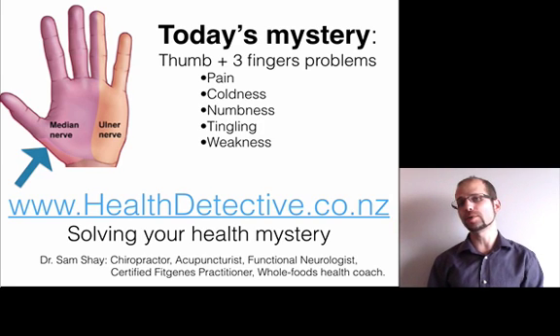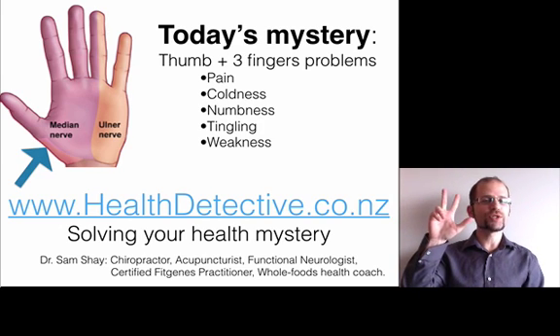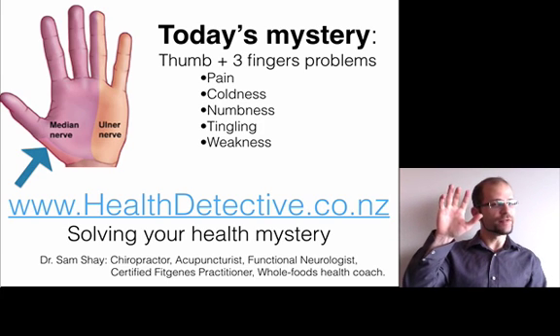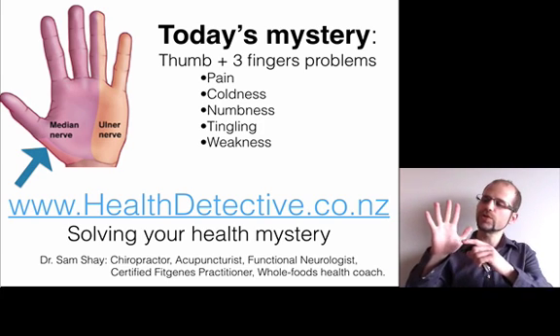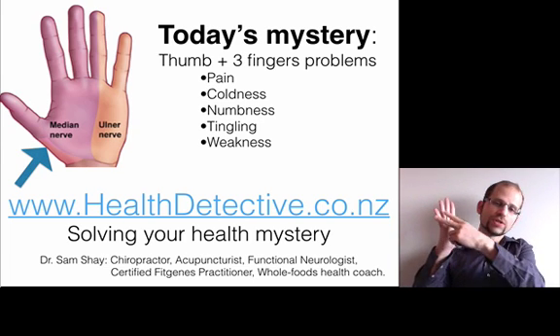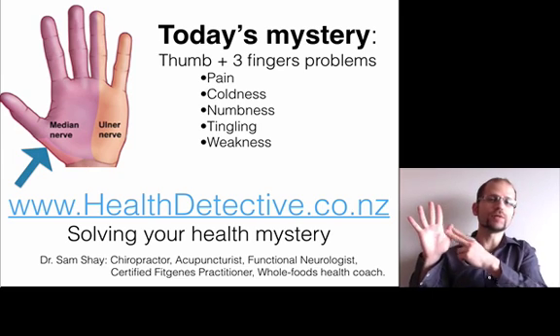In today's mystery, we're going to solve the problem of pain, coldness, numbness, tingling, or weakness in the thumb and the first two and a half fingers. This region is covered by the median nerve, whereas in another video I covered the ulnar nerve.